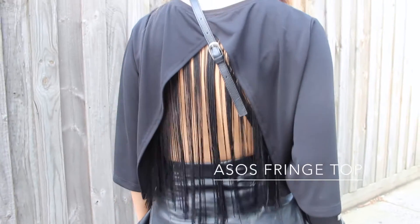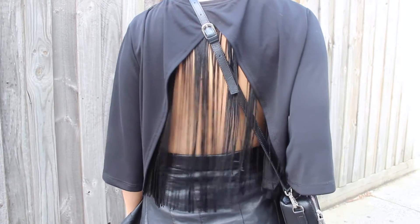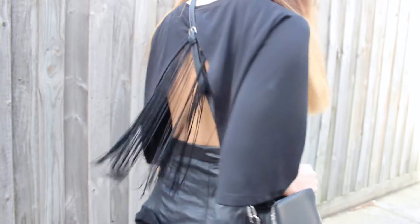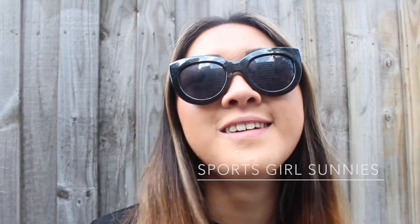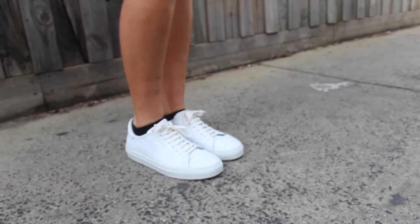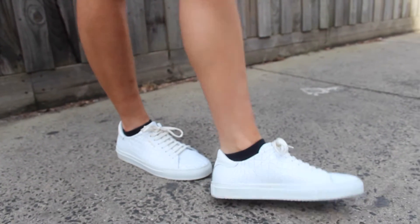Then we've got this awesome fringe top. Fringing is really in at the moment and we think it's awesome for festivals because it allows a lot of movement, so when you're dancing it looks really cute. We've also got sunglasses because obviously you're going to get a headache looking in the sun all day, and awesome sneakers — no one wants to be wearing heels to a festival. How are you able to dance?